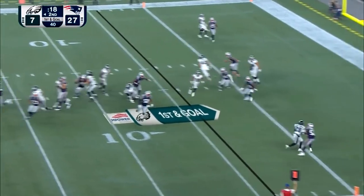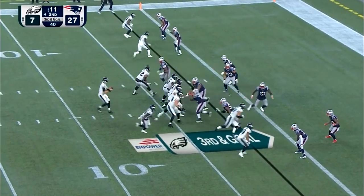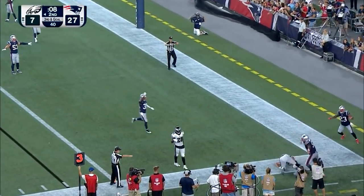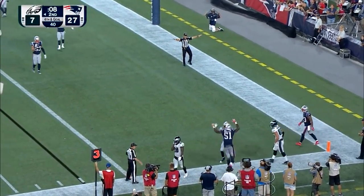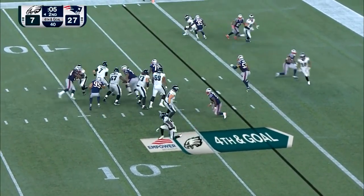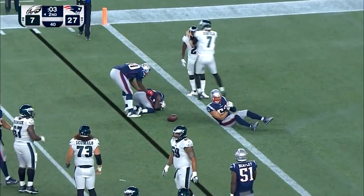Sudfeld pressured. Third and goal to go for Sudfeld and the Eagles. Back in the end zone. Good deal — broke it up. Sudfeld shovels it. Incomplete. Patriots make it.